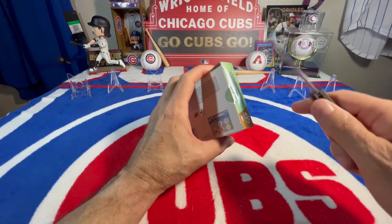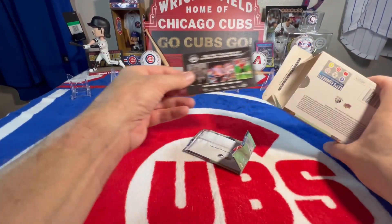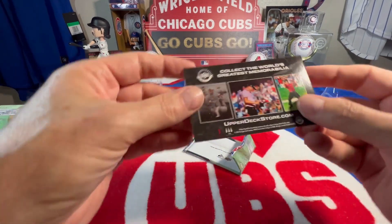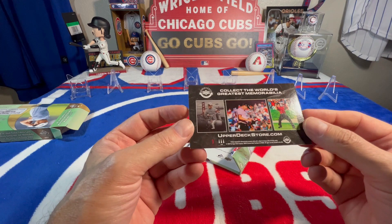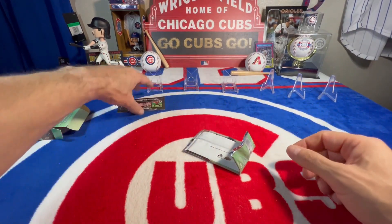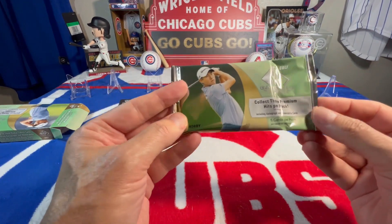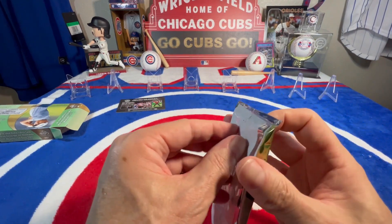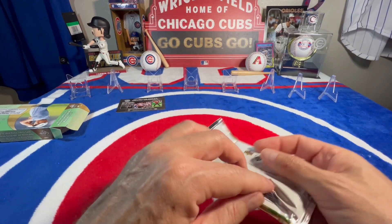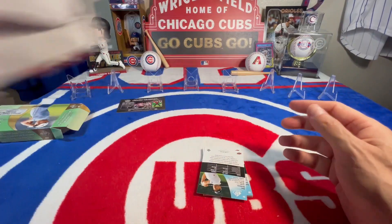It's taped. Alright, upperdeckstore.com - that's interesting. So here it is, one pack, five cards per pack. Let's see what we can get if I can open it. Hopefully it's something pretty cool.